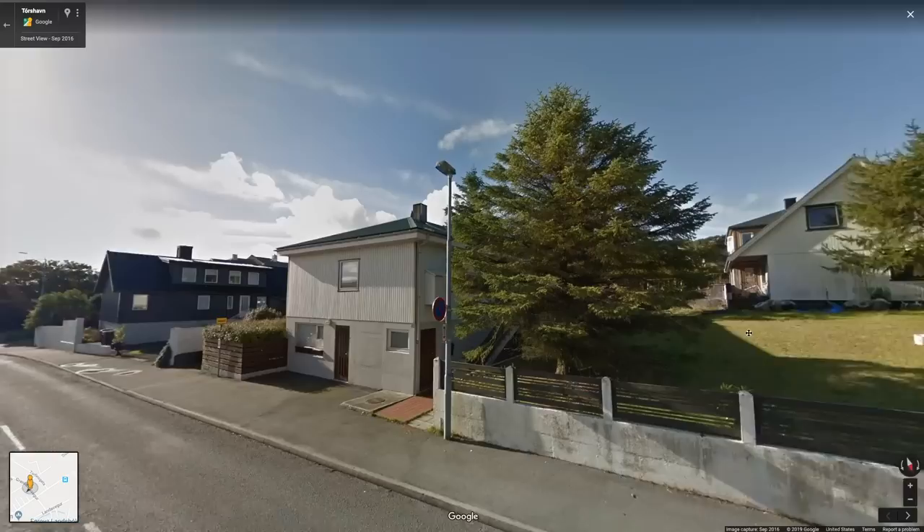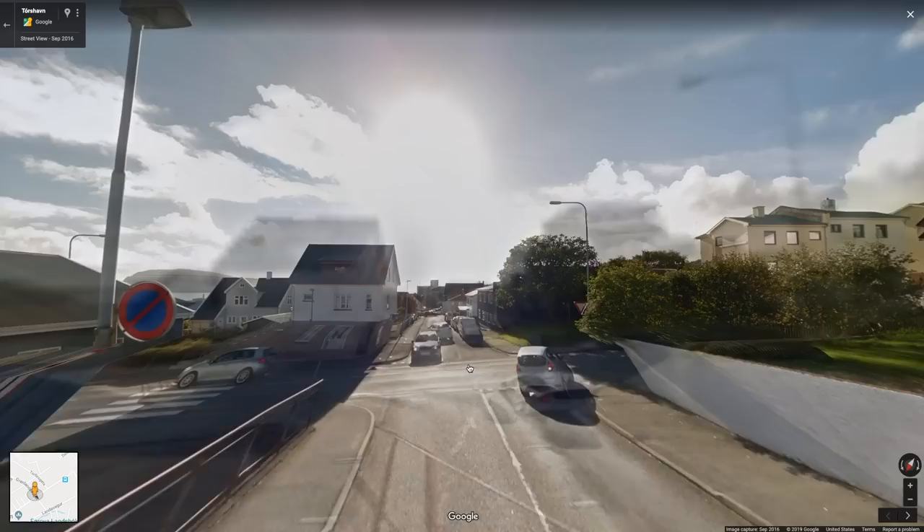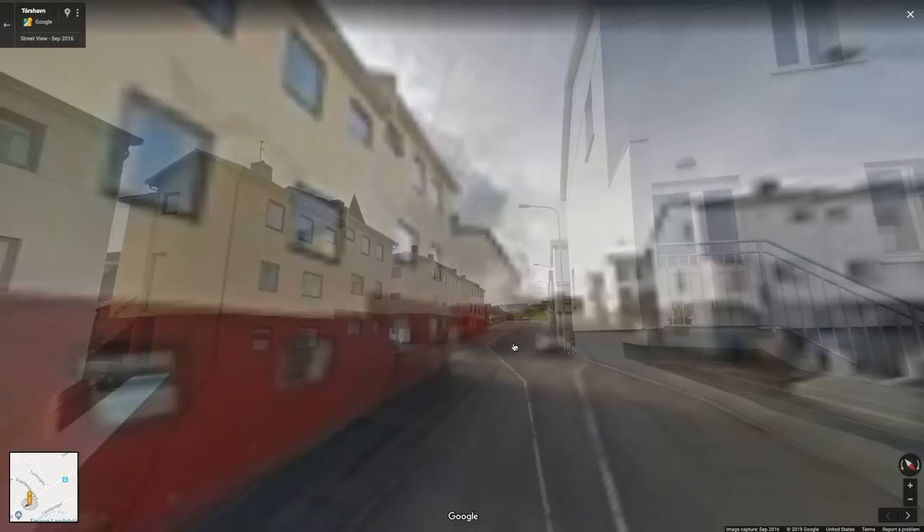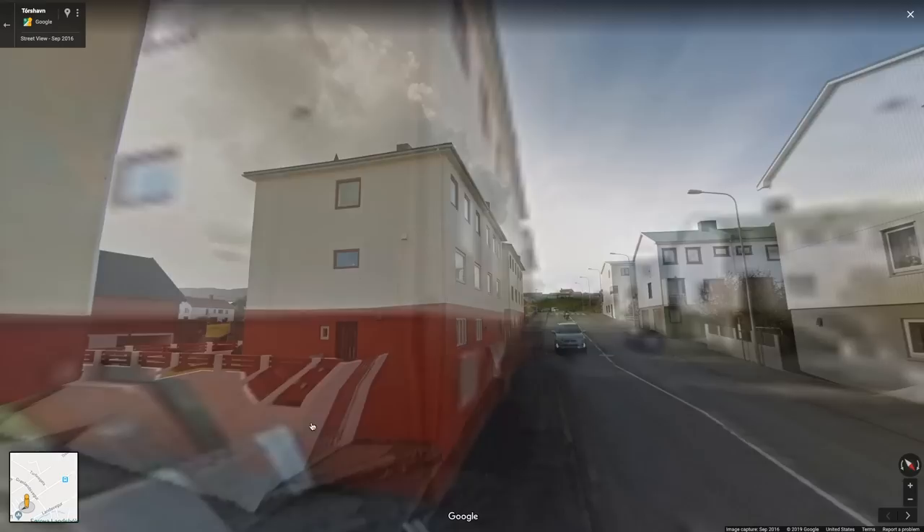Another gloriously bright day. Really cute homes — I don't know what style of home you would call this. Sort of Nordic something. I'm a fan.